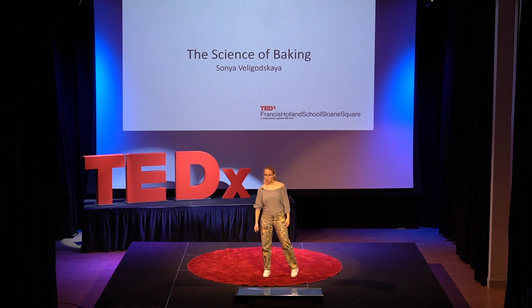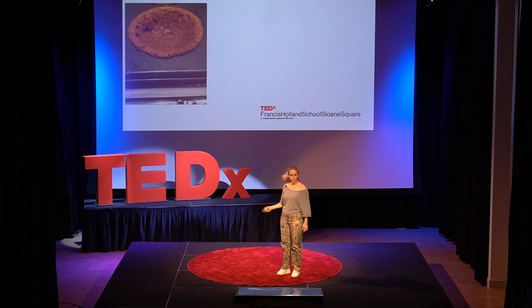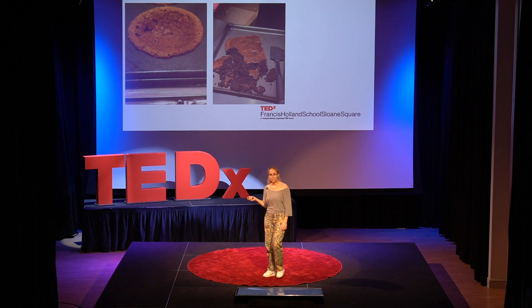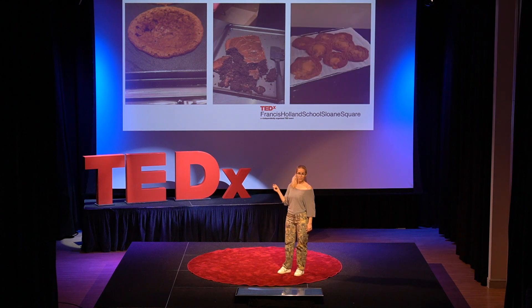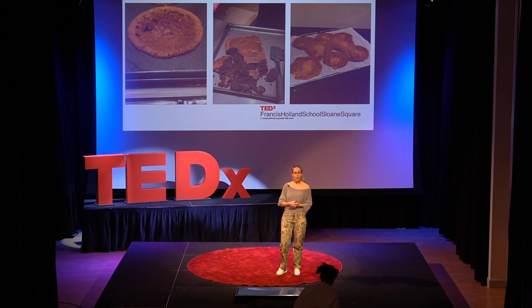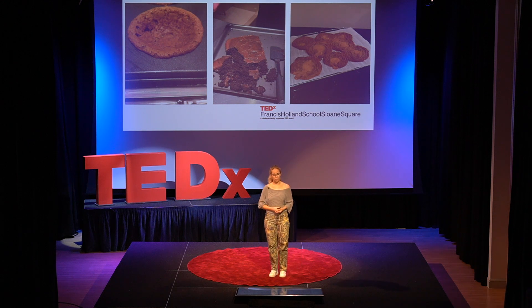Have you ever wondered why your cake emerges from the oven looking like a giant sinkhole? Like an overflowing bucket? Or just straight-up a roll? Well, in this last case, you probably just forgot to add the eggs. But why do the eggs, that one simple ingredient, dictate whether or not your cake is edible?